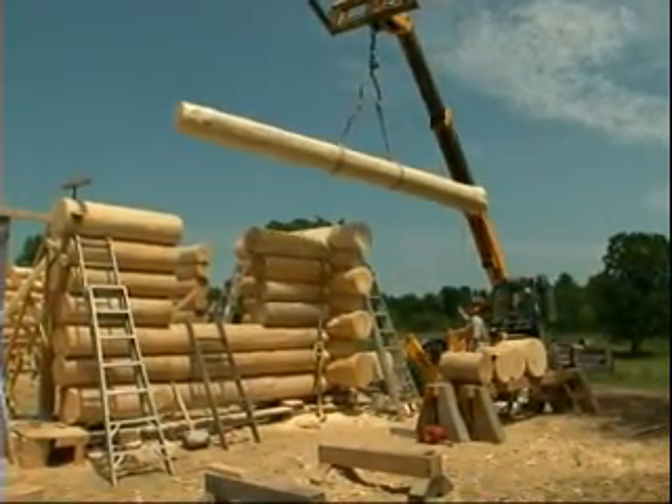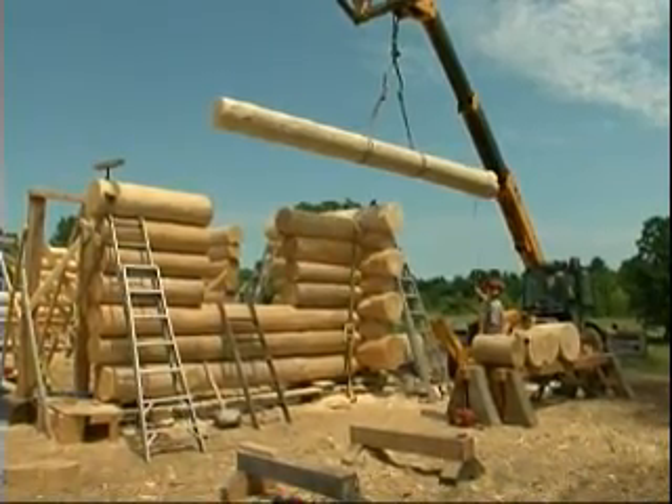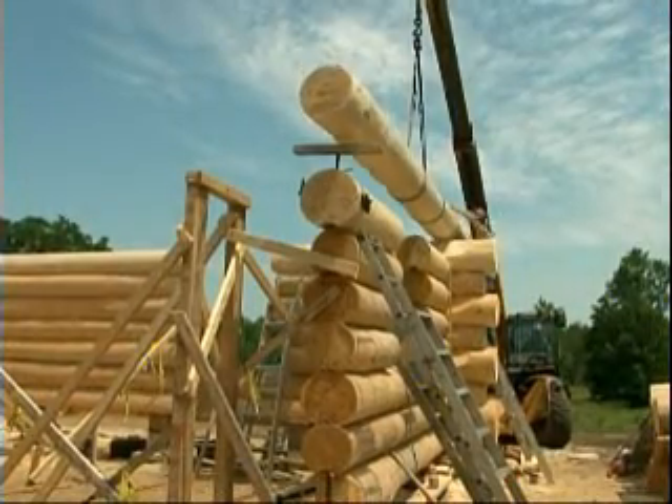As you can see, it's what we call a handcrafted log home. The logs are left in their natural shape. They're all fitted to each other with special tools, and most of the work is hands-on work.